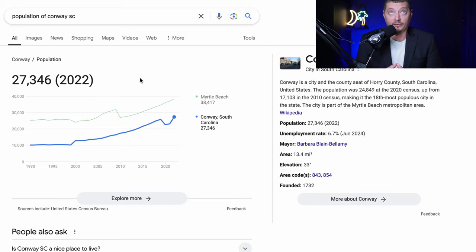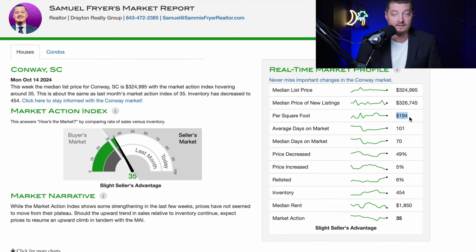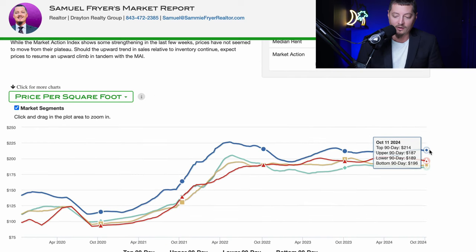Let's look at Conway, South Carolina — a smaller city than Florence at just over 27,000 people but growing fast due to the population growth in Myrtle Beach. The makeup of the city is very similar to Florence with a really nice downtown area and a lot of new investment, development, and businesses. Conway is a great option for those wanting to be closer to the beach — you're about 20 miles from the coast versus Florence's 60-plus miles. However, it is significantly more expensive at an average of $194 per square foot, with the top segment over $200 per square foot at $214.